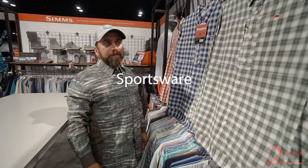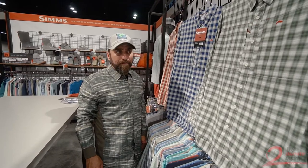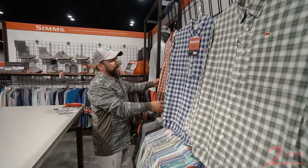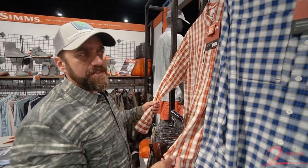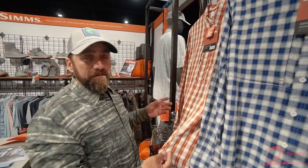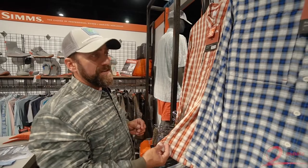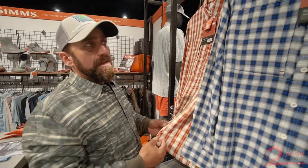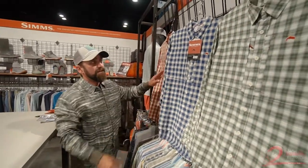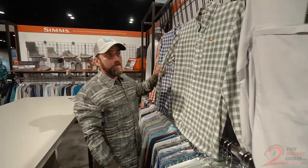Let's start off with new Spring 2018 sportswear from Simms. The Bugstopper long-sleeve shirt is going to give you ultimate protection from mosquitoes and ticks. We all know how we love the outdoors, but you have to deal with pests and viruses out there — so get yourself a Bugstopper shirt today. Available in three colors: rusty red, admiral blue, and kelp green.